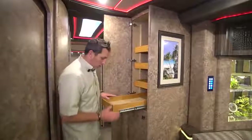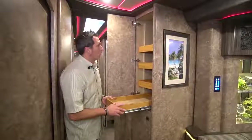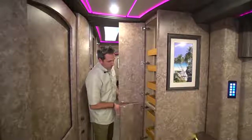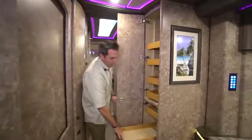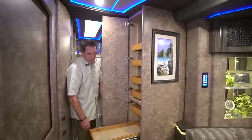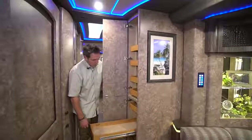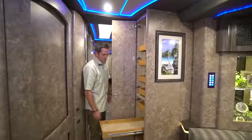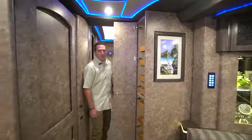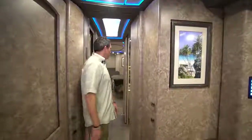The drawers are deep and there are two levels of them, so you've got lots of pantry space in Marathon Coach 1261. Let's move into the midsection.